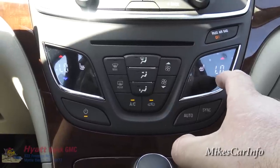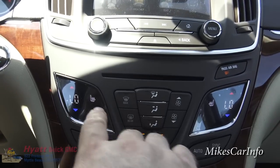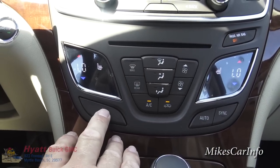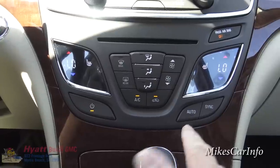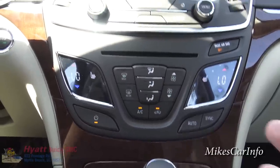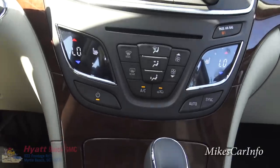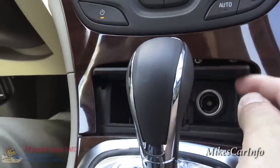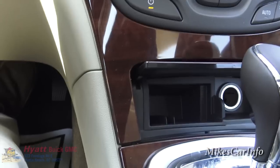You also have heated seats in the front — there are controls for both driver and passenger — and you can turn the climate control off here. You can also push the automatic button to set the temperature and let it manage itself.